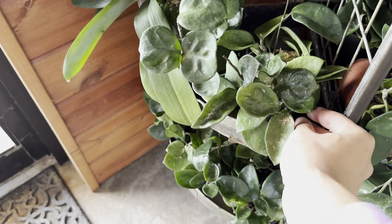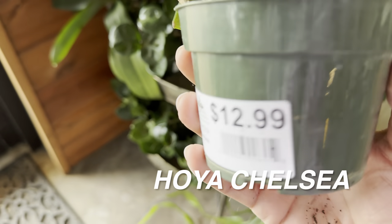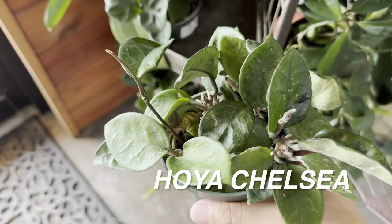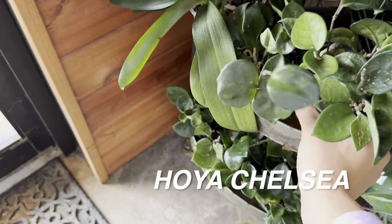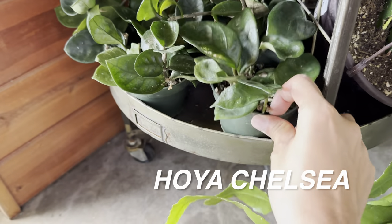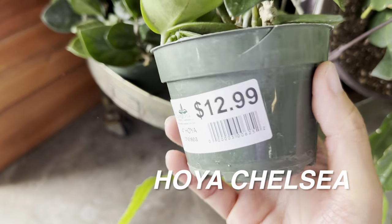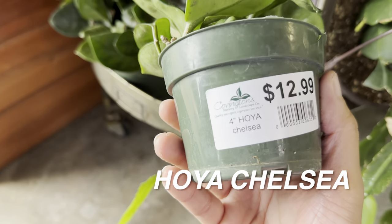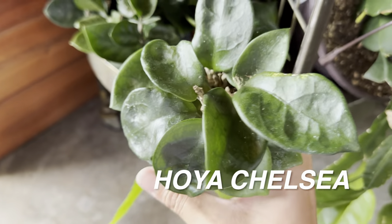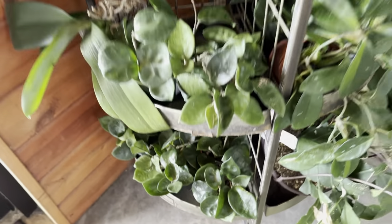There are some more Hoyas. This is the Hoya Chelsea for $12.99 in a 4-inch pot — it looks a little dehydrated. You can tell when Hoyas need water because their leaves are very thin; when properly watered the leaves feel more waxy. I do love the Hoya Chelsea — one of the Hoyas I absolutely love for its leaf shape and bold green color.